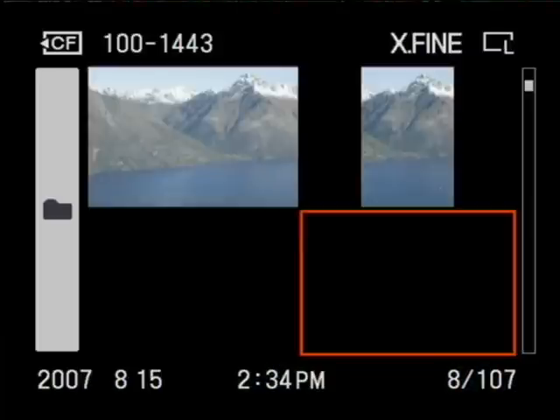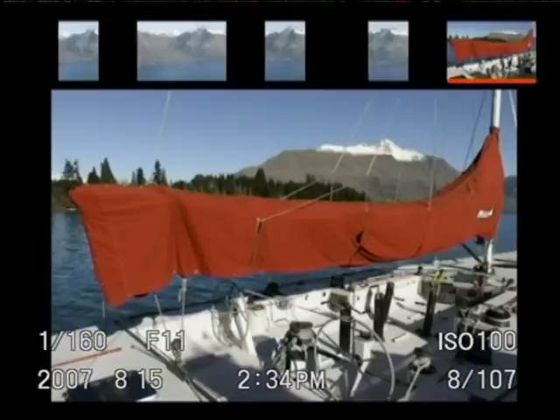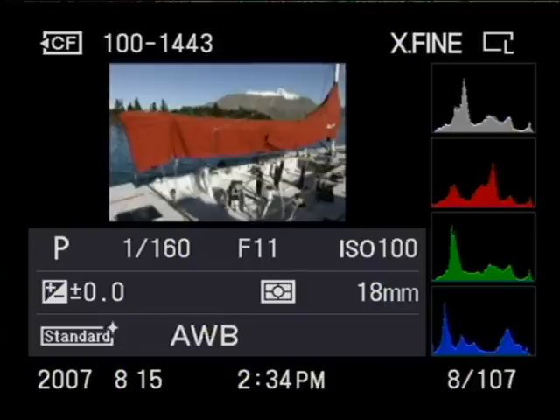You can also display four, nine, or even 25 thumbnails if you like. And if you want some more detailed shooting information, just press the C button to the right of the screen, and you can show RGB and separate brightness histograms, along with some shooting information below the picture. And because the screen is so detailed, none of this looks compromised in any way.